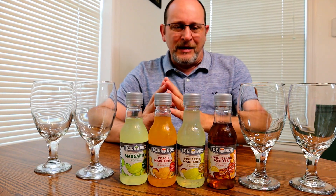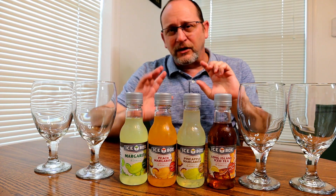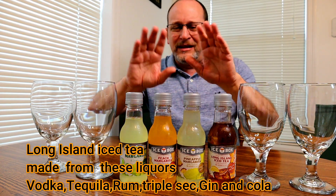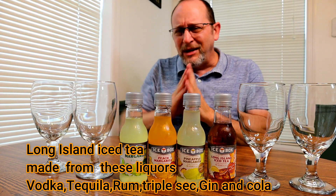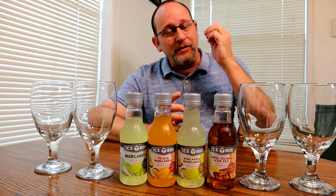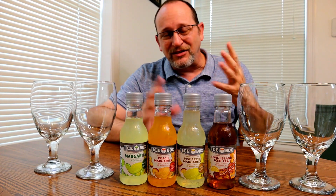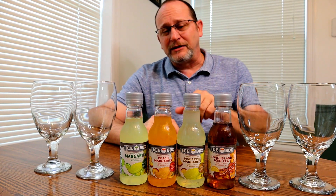Now Long Island iced tea, normally in the United States, is made out of about four or five different liquors — like rum, vodka, tequila. Mixed drinks in the United States, and probably most countries, are made of liquor. But these were bought in a local beer store which doesn't sell liquor products.